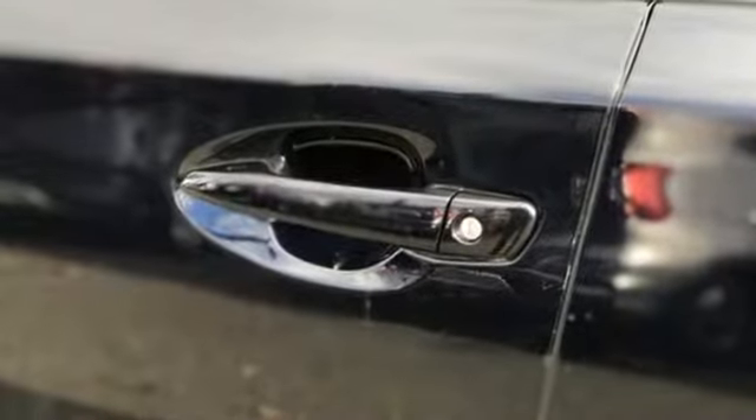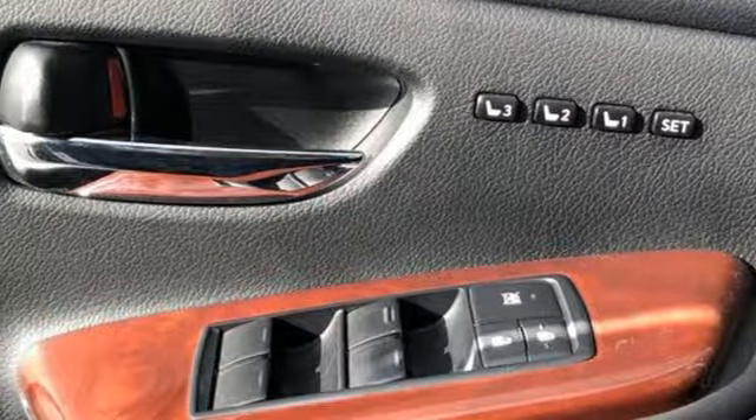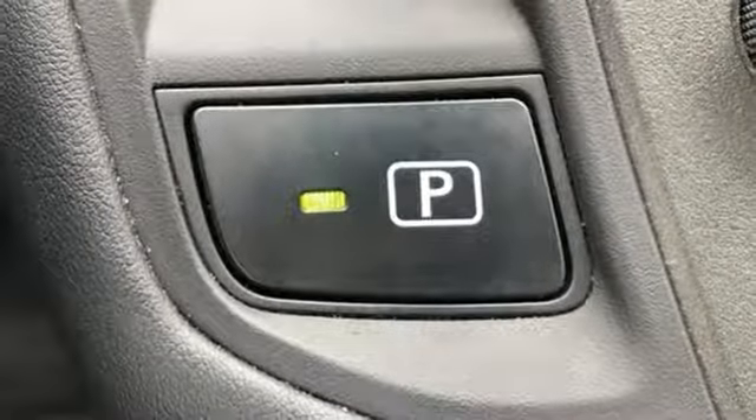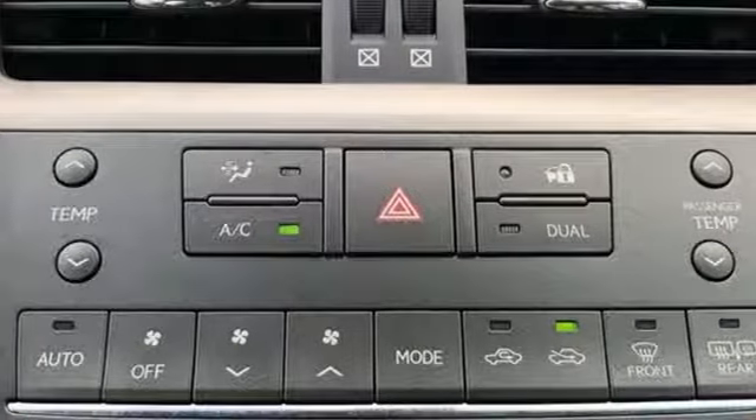And get ready for an impressive combination of features: streaming audio, front heated and ventilated leather bucket seats, power heated mirrors, power sliding and tilting sunroof, continuously variable automatic transmission, and gas pressurized shocks.